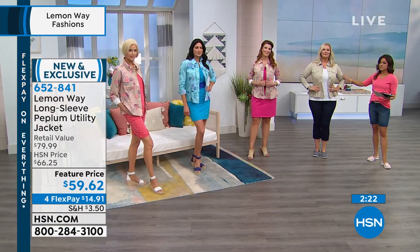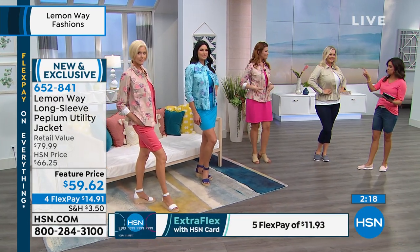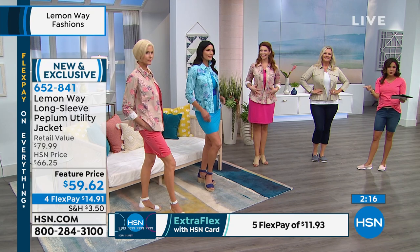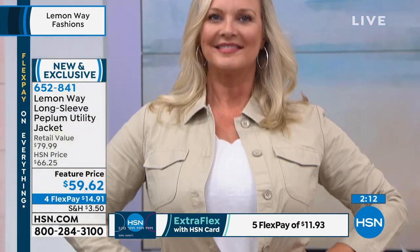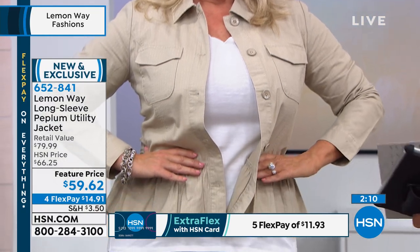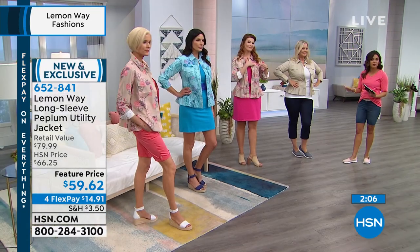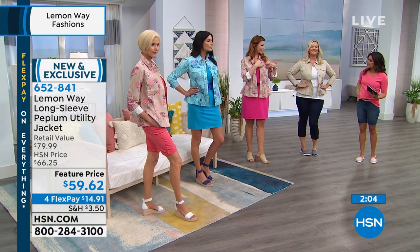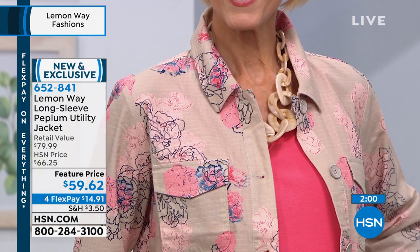This is the taupe jacket — the solid taupe. The other two options are the pink multi or the blue multi. You're choosing extra small through 3X on this one. You do have the real pockets up on the front, the buttons are nice and big, and you can button it closed. True to size on this one — true to your HSN size, whatever you'd normally wear in a jacket.